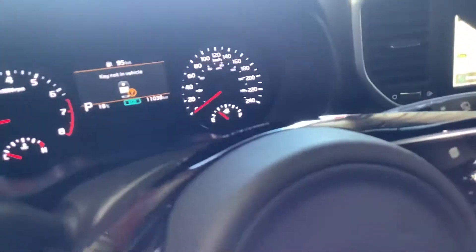Coming inside here, full leather seats, heated and cooled seats, heated steering wheel. Wow, this car is gorgeous. You get the panoramic sunroof with a powered sun shade — check that out right there — touch of a button. Digital dash as well.